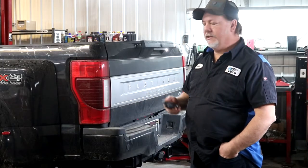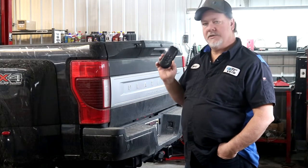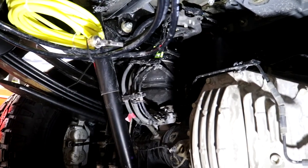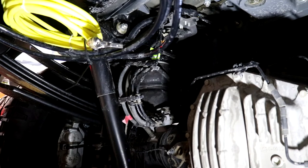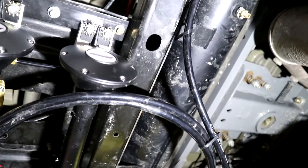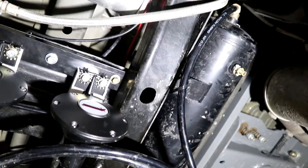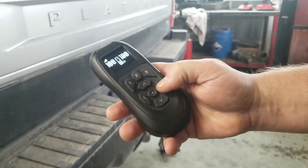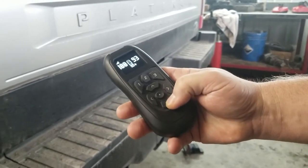Since they do a lot of pulling — fifth wheel and gooseneck — we also installed the Airlift Pro Series airbags. They're 7,500 pound bags and also come with a 7,400 series EZ compressor. With that compressor, it has a T so you can manually fill as well, or you can use the really nice remote to adjust however you want, which is a nice feature.